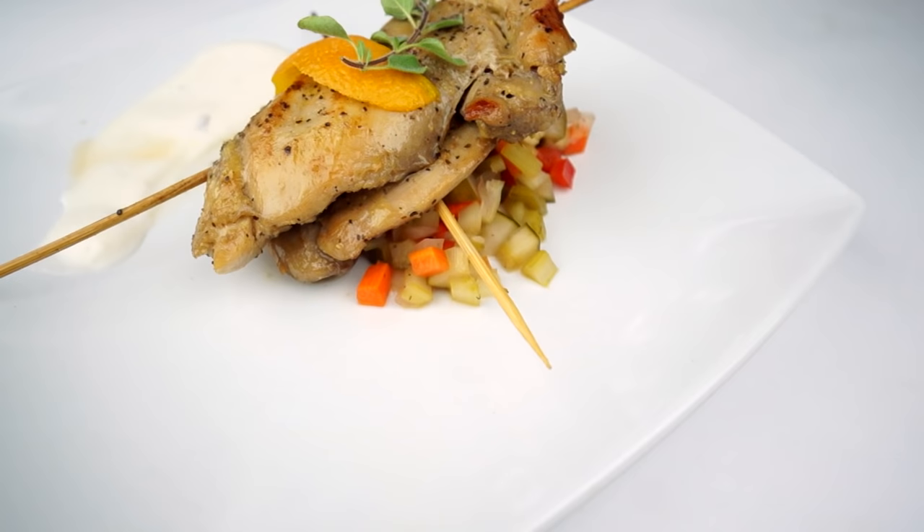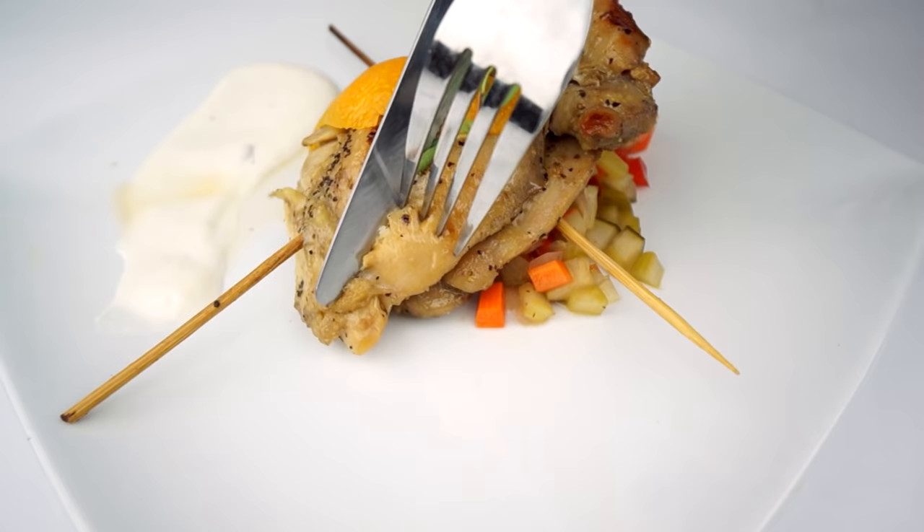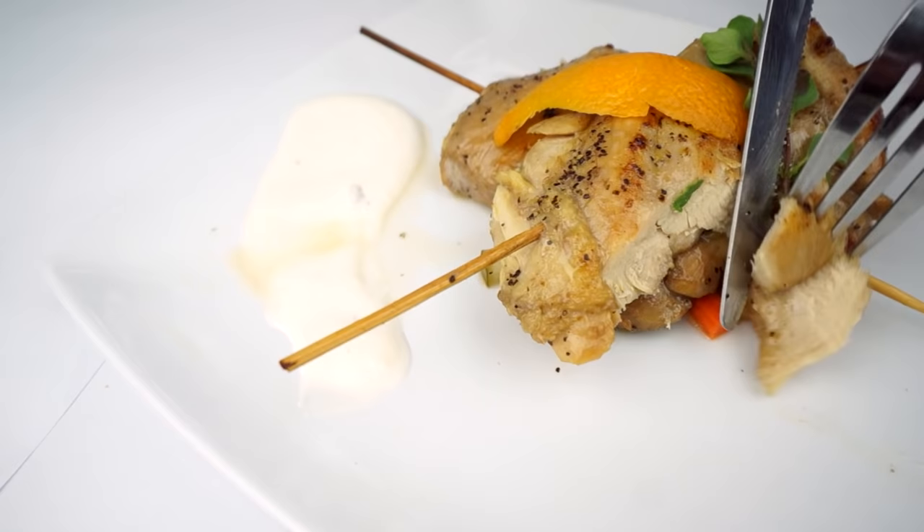Our sweet tea chicken is marinated for no less than 24 and no more than 48 hours in house-brewed sweet tea. Then we sous vide it for up to two hours, then sear it off on the flat top. It sits over a bed of chow chow, which is a southern-style pickled vegetable mixture. One of my personal favorites right there.